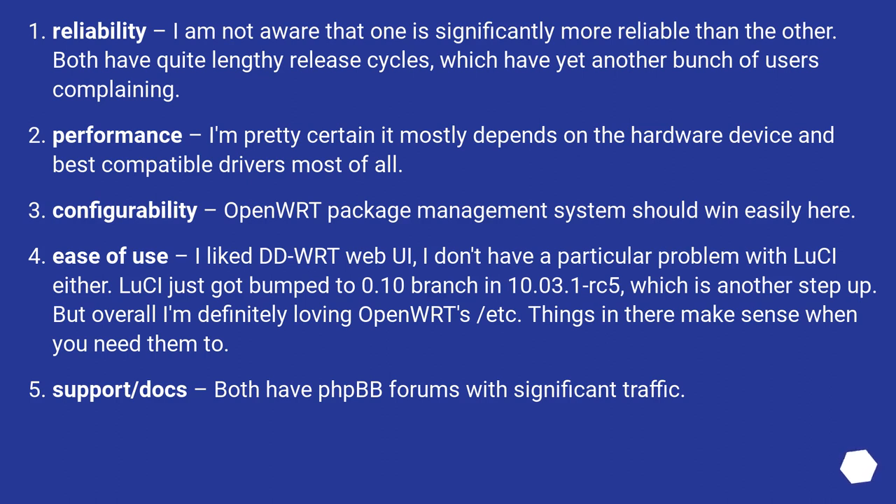Configurability: OpenWRT's package management system should win easily here. Ease of use: I like DD-WRT's web UI; I don't have a particular problem with LuCI either. LuCI just got bumped to the 0.10 branch in 10.03.1 RC5, which is another step up. But overall I'm definitely loving OpenWRT's /etc — things in there make sense when you need them to.